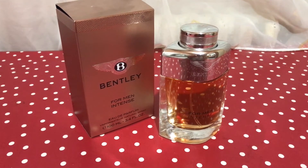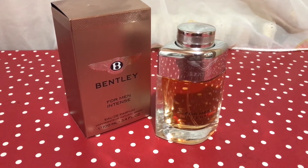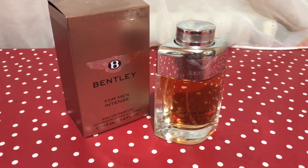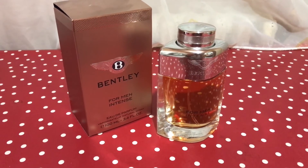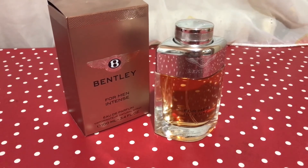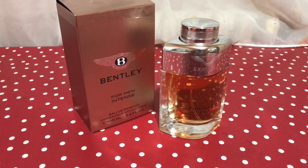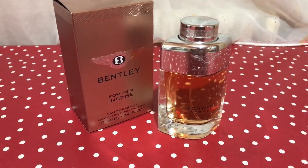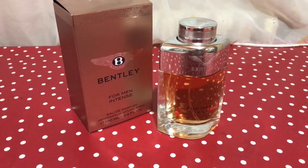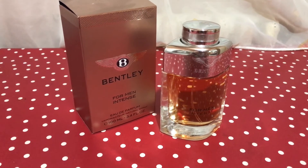The bergamot combined with the bay leaf and black pepper is very, very powerful — it punches you right in the nose, and all three elements combined give you that medicinal type of scent. The other big issue with the opening for me is that it lasts a very long time on the skin — at least three hours. After the two-hour mark, you start to feel the rum and leather from the middle of the fragrance.